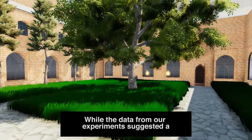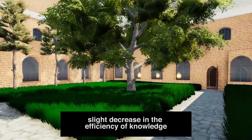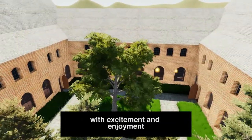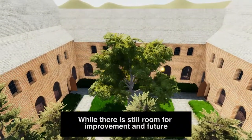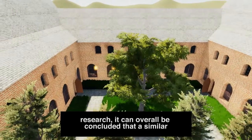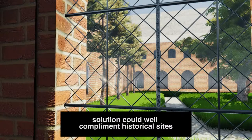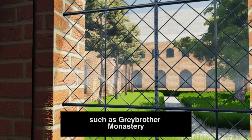While the data from our experiment suggested a slight decrease in the efficiency of knowledge mediation, the VR experience itself was met with excitement and enjoyment. While there's still room for improvement and future research, it can overall be concluded that a similar solution could well complement historical sites such as Great Brothers Monastery.